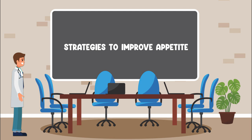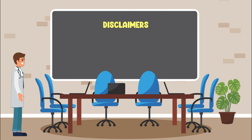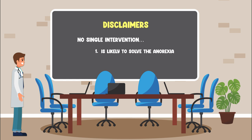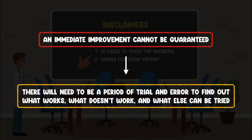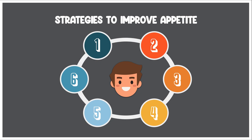While there are a number of strategies to improve appetite that you can recommend, before you introduce any, I think it's helpful to lead with two disclaimers. First, the patient should know that no single intervention is likely to solve the anorexia. Second, the patient should know that no single intervention works for every patient. By doing this, you bring awareness to an unfortunate reality: an immediate improvement cannot be guaranteed, and there will need to be a period of trial and error to find out what works, what doesn't work, and what else can be tried.